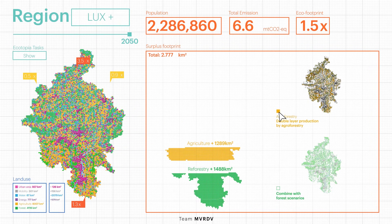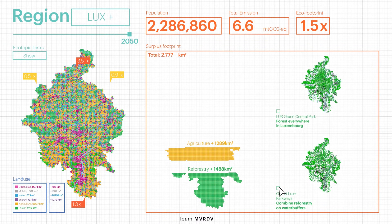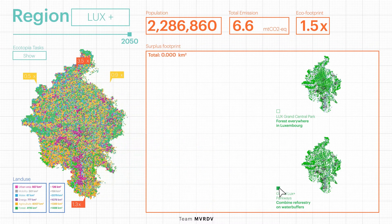For agriculture, add agroforestry to double production capacity. We can combine this with forest projects. For additional forests, we can transform all of Luxembourg into a grand central park, or enlarge the green network and combine it with the water buffers along river streams, creating the grand Luxembourg parkways.